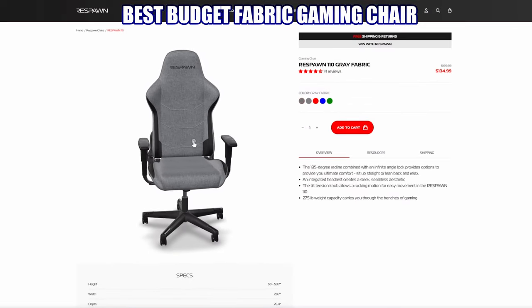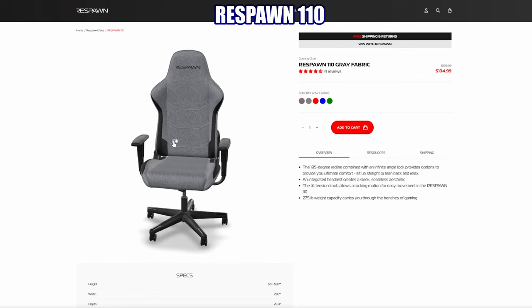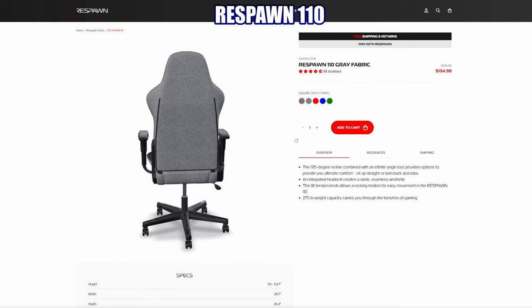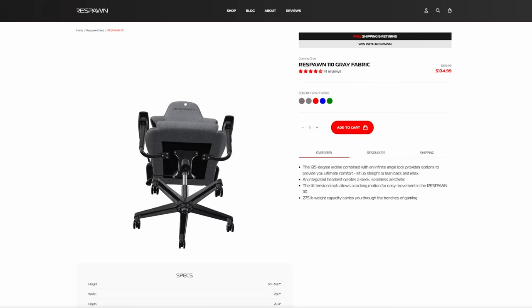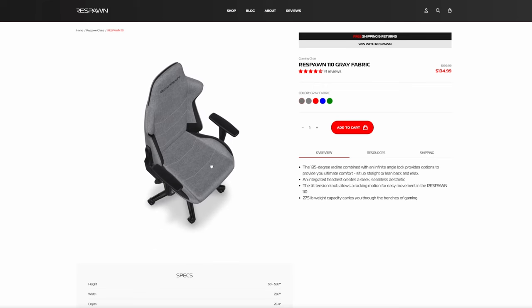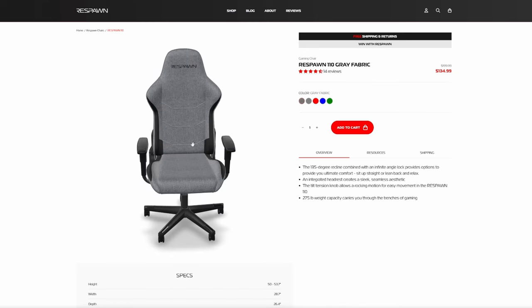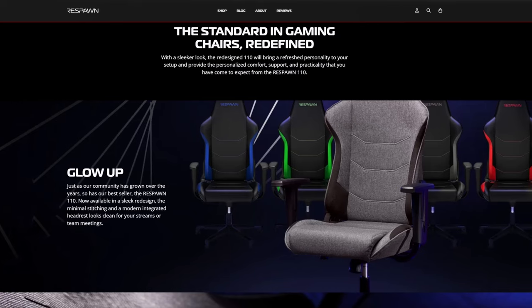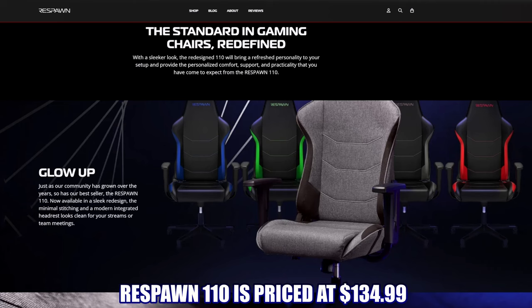Gaming chair number four, our best budget fabric gaming chair: the Respawn 110. It's a very affordable racing gaming chair with durable, breathable fabric wrapped around a well-padded seat and backrest, with built-in lumbar support. It includes a 135-degree tilt and rocking motion, a max capacity of 275 pounds, and comes in five different colors. The Respawn 110 is currently priced at $134.99, with a product link in the description.